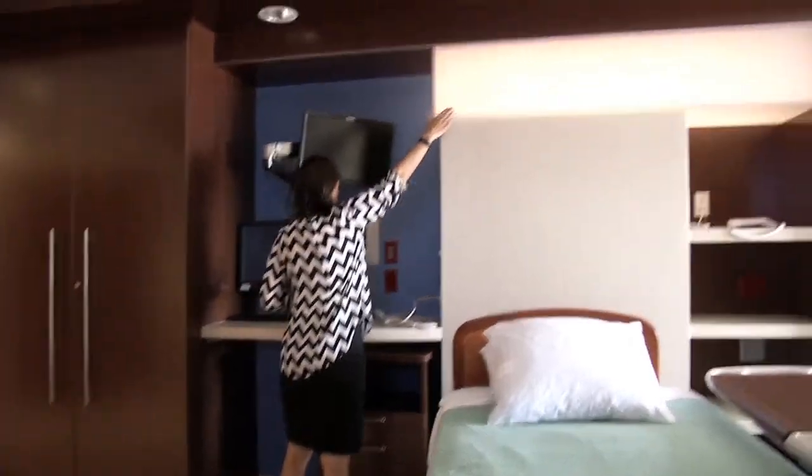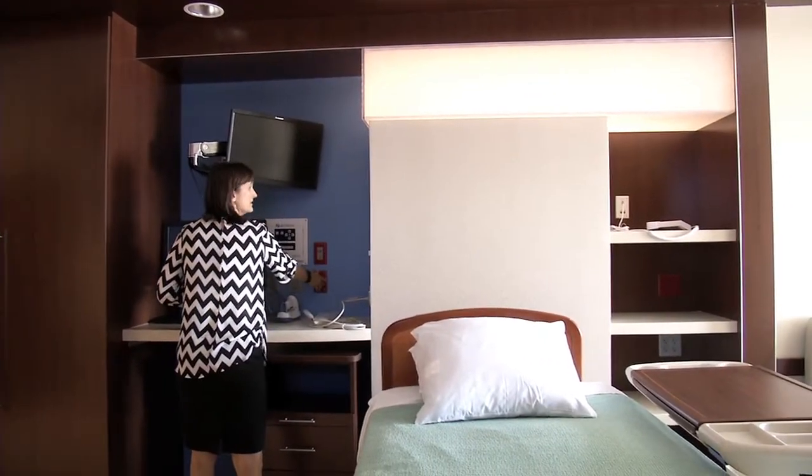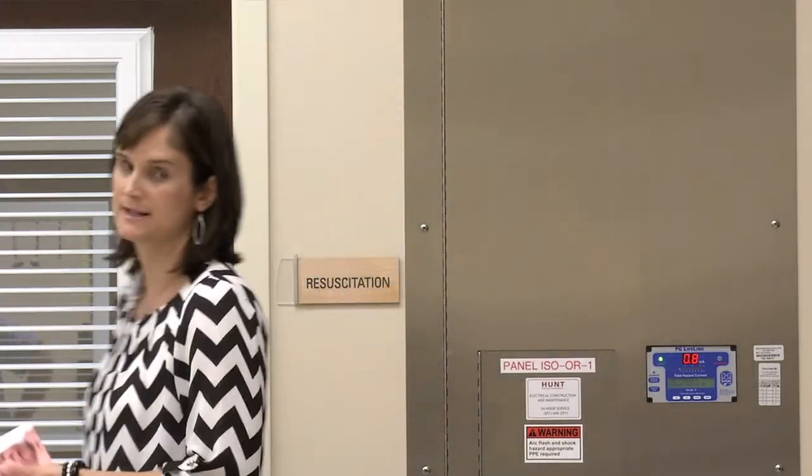Our tour guide, Amanda Hedin, brought us through all the rooms, including resuscitation. If a baby needs a higher level of care, our NNPs will come in here and we'll have a resuscitation spot set up for a baby.